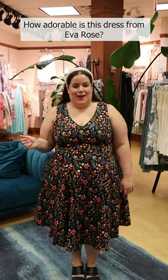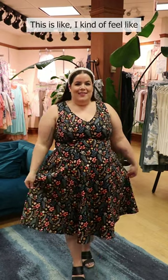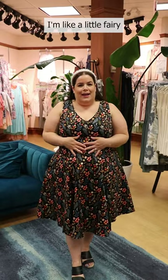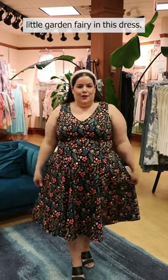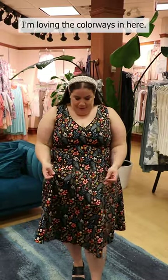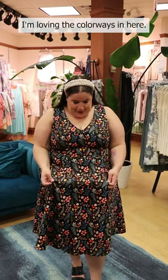How adorable is this dress from Eva Rose? I kind of feel like a little fairy, a little garden fairy in this dress. There is some floral, there's some mushrooms. I'm loving the colorways in here. This dress is amazing.